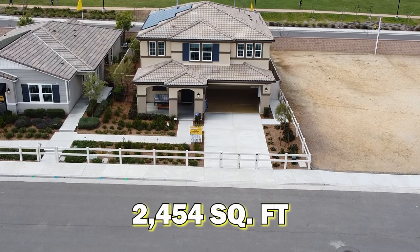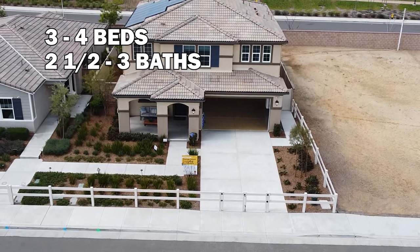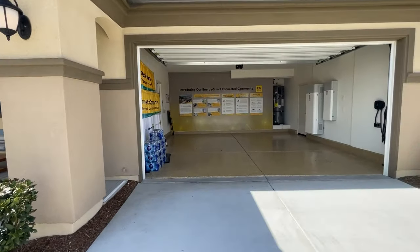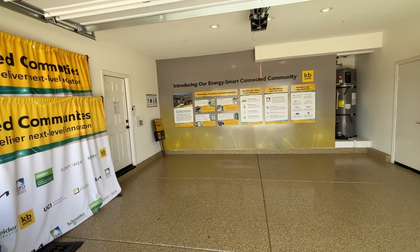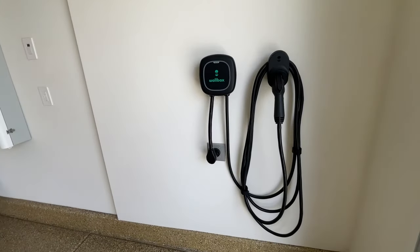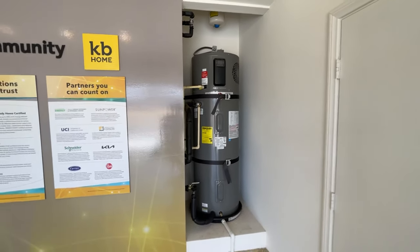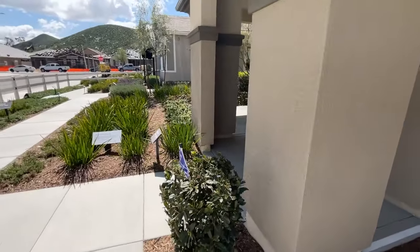The second model is 2,454 square feet with three to four bedrooms, two-and-a-half to three baths, and a loft — tons of different options — starting at $606,000. One thing they really emphasize is the garage, which they use to showcase all the energy-efficiency features: you've got the electric vehicle charger, solar equipment and batteries, and the water heater — a live example of what a garage would look like with those upgrades.